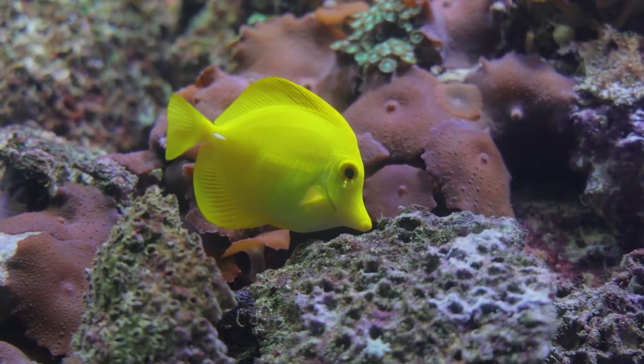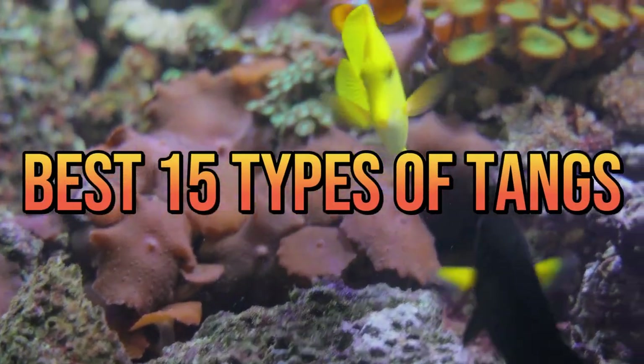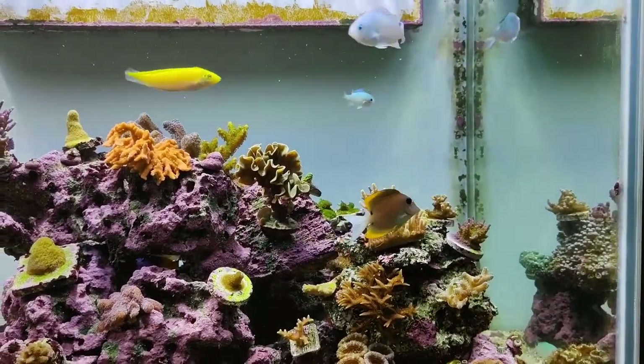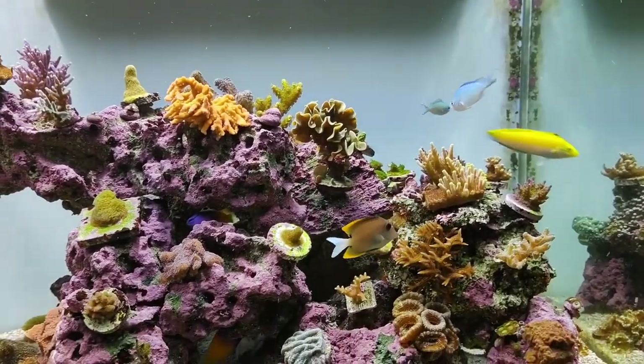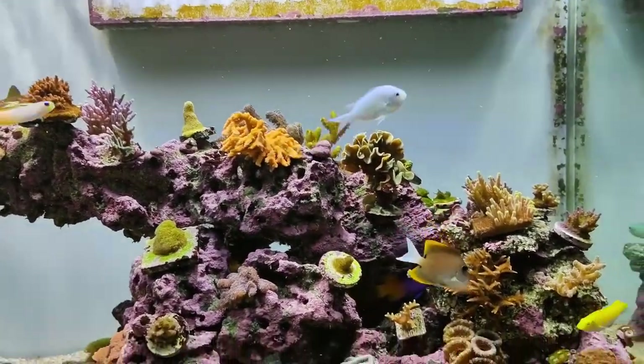That's right. When I say family line, I'm talking about the best 15 types of tangs in the fishkeeping hobby. I won't make you wait any longer, so stay with me until the end of this video. And together, let's find the best tang for our tank — only here at Aquarium Store Depot.